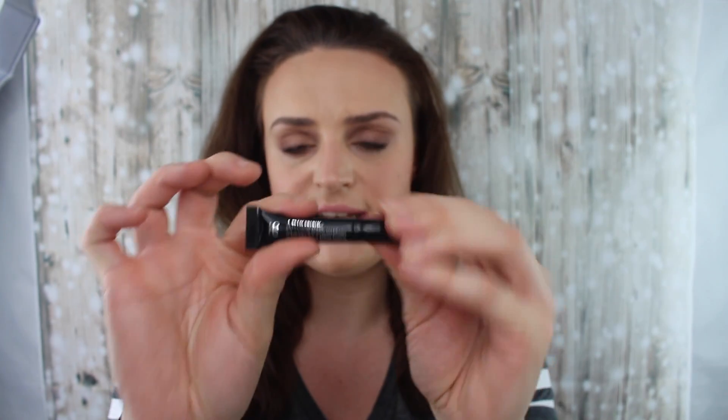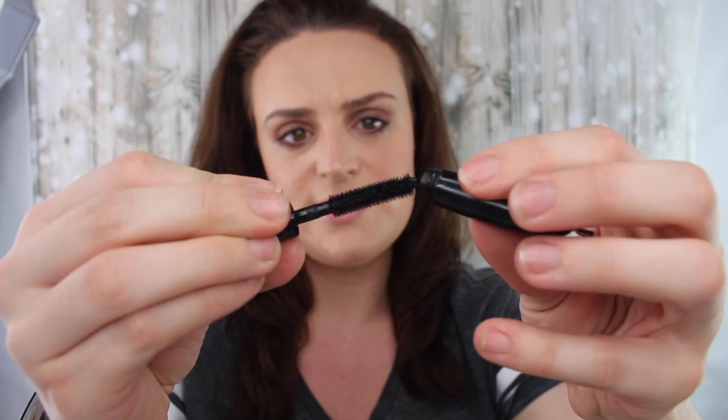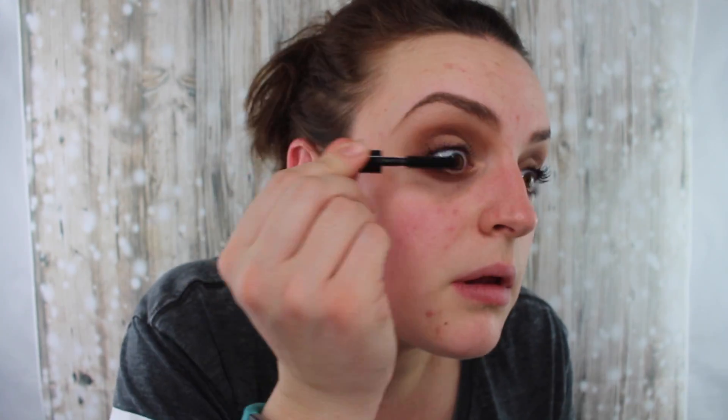Then I went in with the 'It's a Long Story' mascara. This is only a sample so it's not the full size version, but I really liked the brush on this — it was able to get all the hairs in the corners and the outer corner of my eye, and it made them really nice and long and luscious. I would give the mascara a thumbs up.